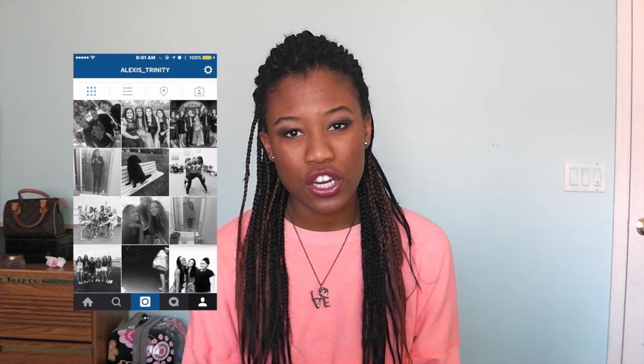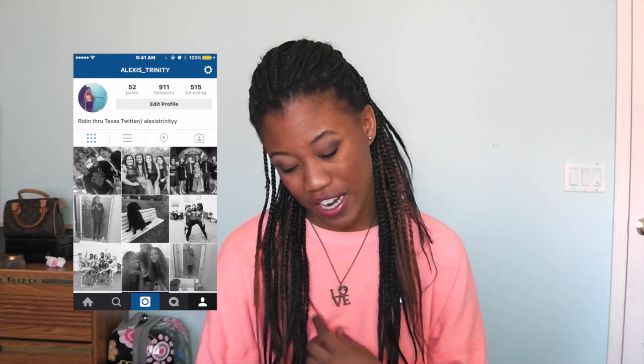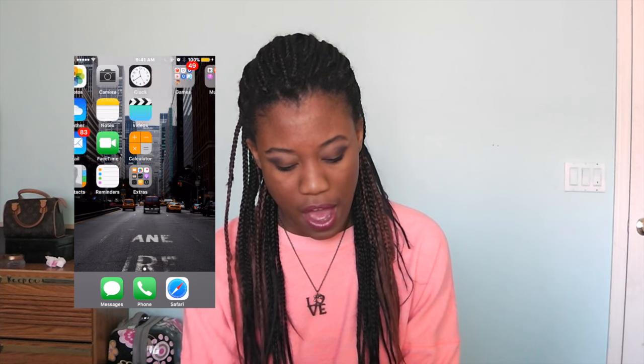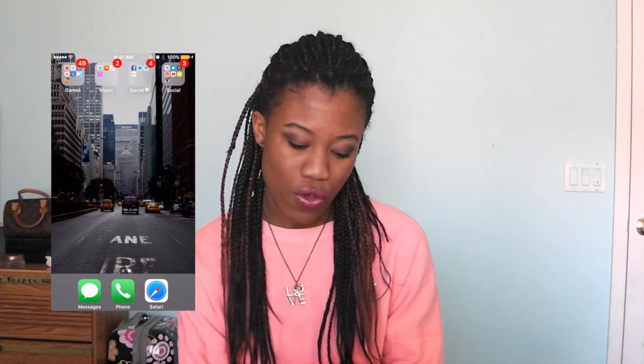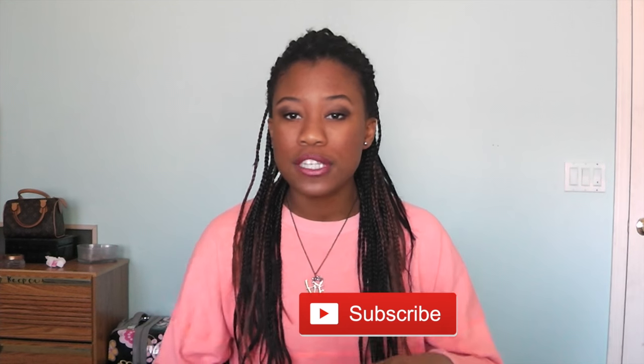I have Instagram — I really don't know what I'm going to do with my feed right now. It's all black and white and I keep telling myself I'll take cuter pictures, but it probably won't happen. On the bottom dock I have Messages, Phone, and Safari — the standard things. And that's about it! Thanks for watching — give a thumbs up, share, comment what apps you have on your phone, and I'll see you in my next video. Bye!